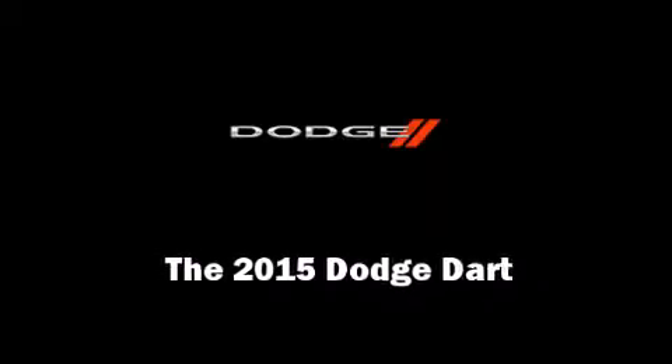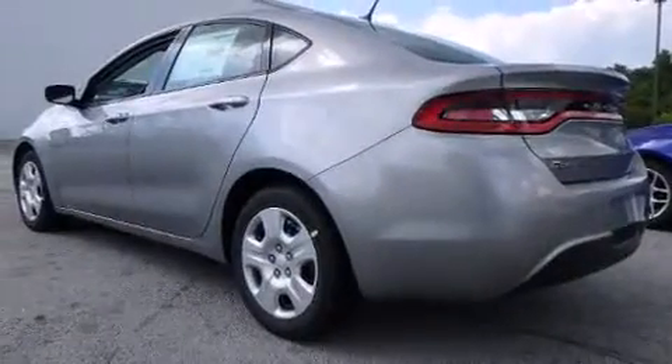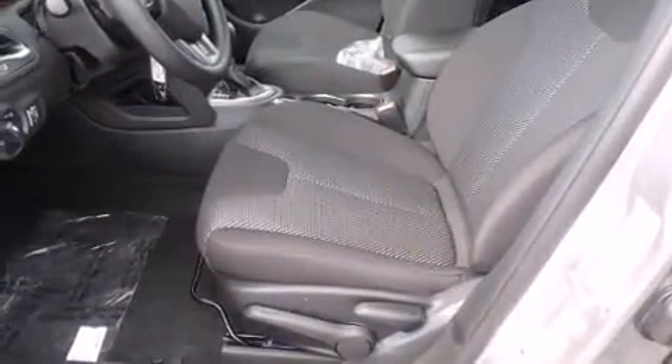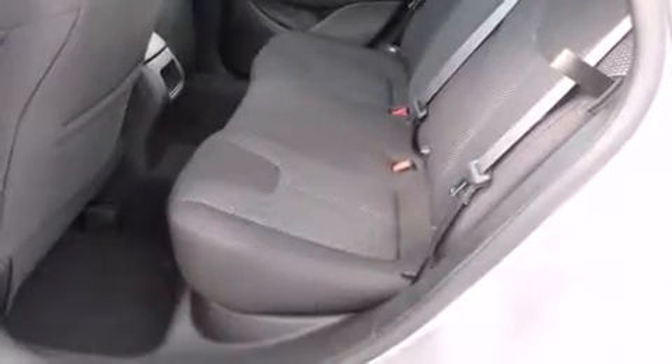Climb inside the 2015 Dodge Dart. This four-door, five-passenger sedan leads among competitors in its segment. Under the hood, you'll find a four-cylinder engine with more than 150 horsepower, providing a smooth and predictable driving experience.